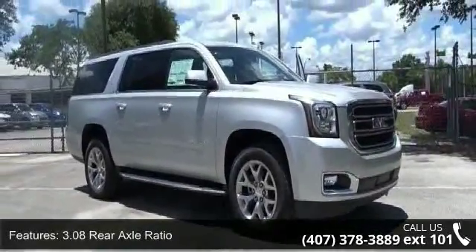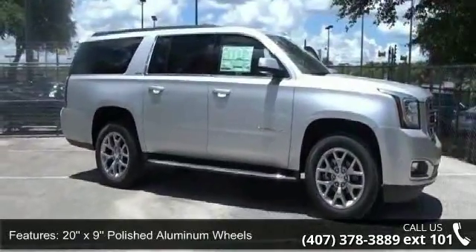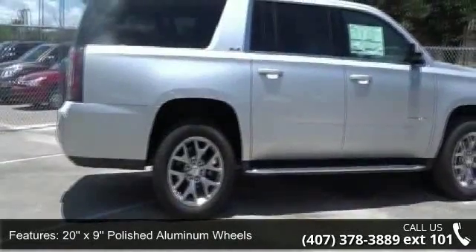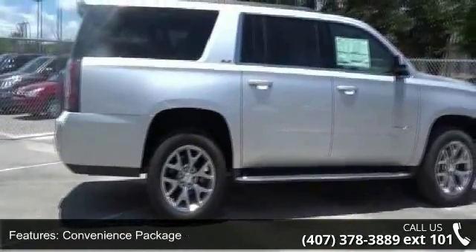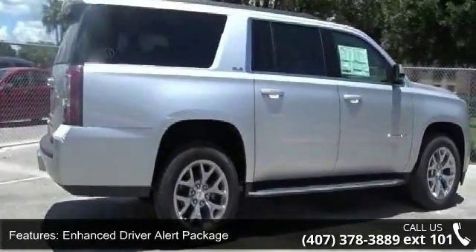This vehicle's top features include 3.08 rear axle ratio, 20x9 polished aluminum wheels, convenience package, enhanced driver alert package, HD trailering package, and premium smooth ride suspension package.